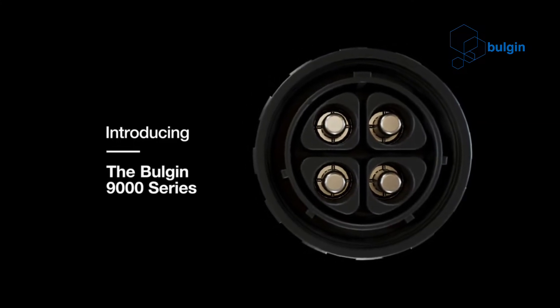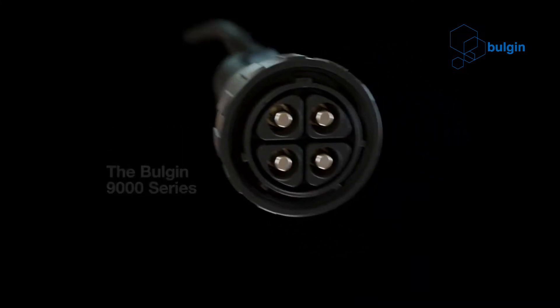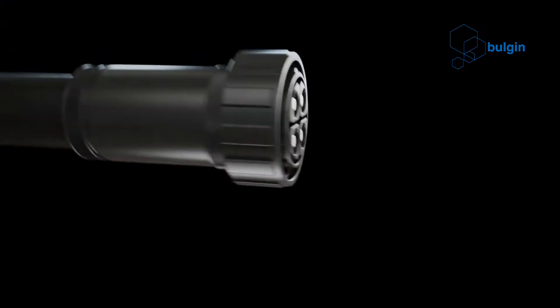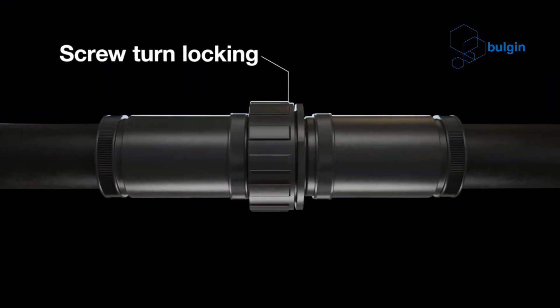The 9000 series of circular power connectors from Bulgin is designed specifically to carry power in harsh conditions. The 9000 series builds on the popular Buccaneer connector and offers additional features.